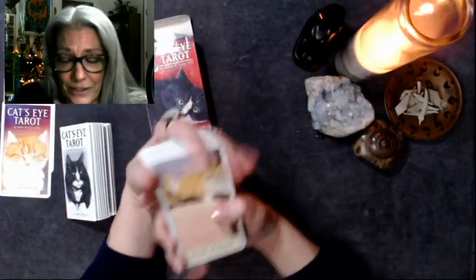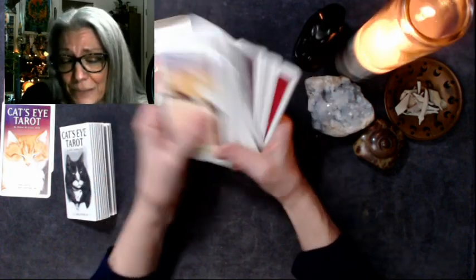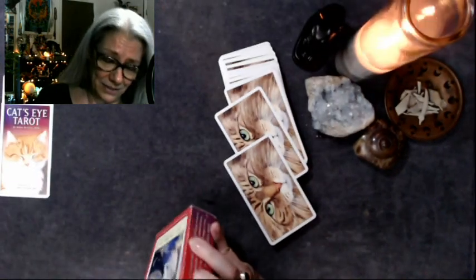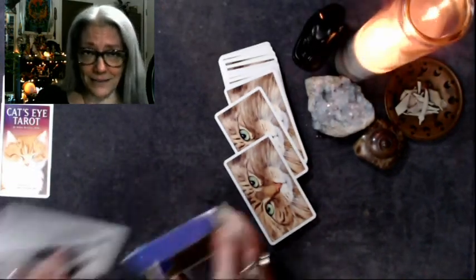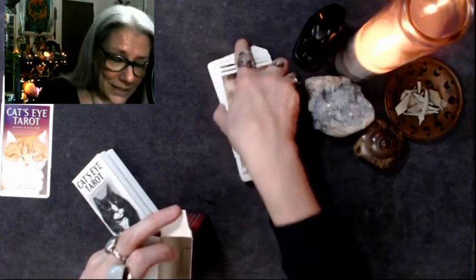Absolutely — an easy deck to learn, a beautiful deck to look at. And especially if you love kitties — if you have kitties and you like kitties, you're going to like this deck. Highly recommend. Indeed I do.